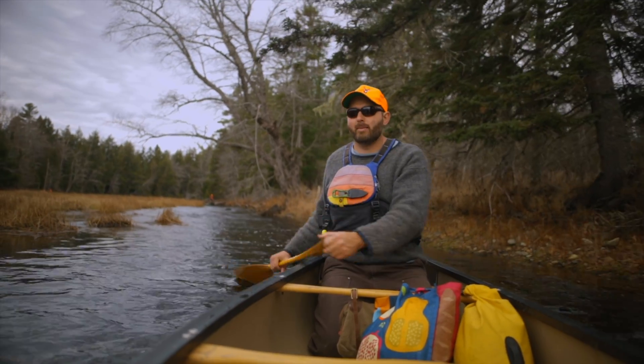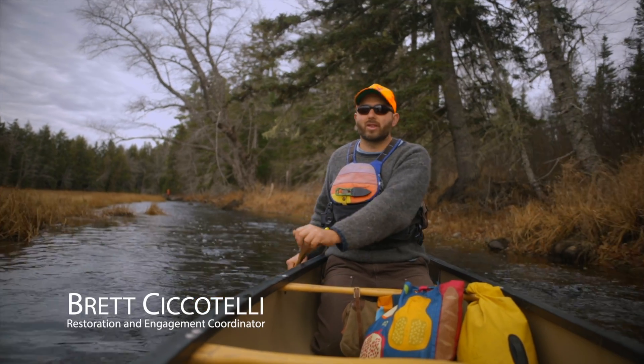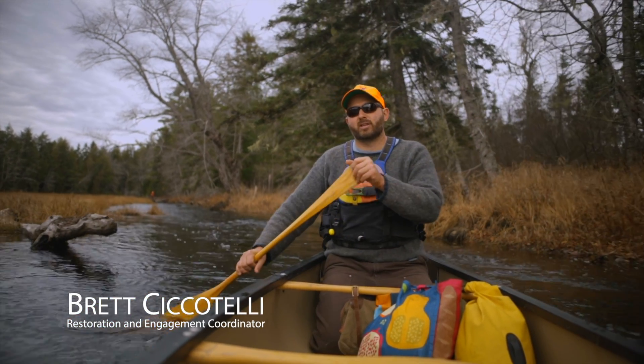This river had a big dam — head dams, on and off, for 200 years at the head of the river, and it's only been 20 years that it's been free-flowing.